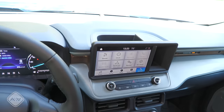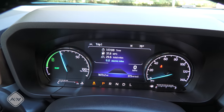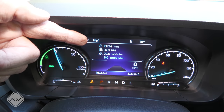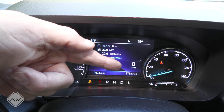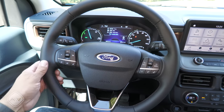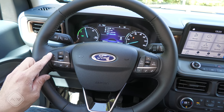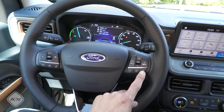We have a storage cubby behind the infotainment system and a color multifunction LCD between two analog gauges. The one on the left is the typical power and charge gauge found in many hybrids, and the central cluster gives us trip fuel economy, status of the vehicle's active safety systems, and a digital speedometer, while an analog speedometer sits on the other side. The steering wheel is pretty typical of modern Ford vehicles, with cruise control on one side and infotainment buttons split across both sides.